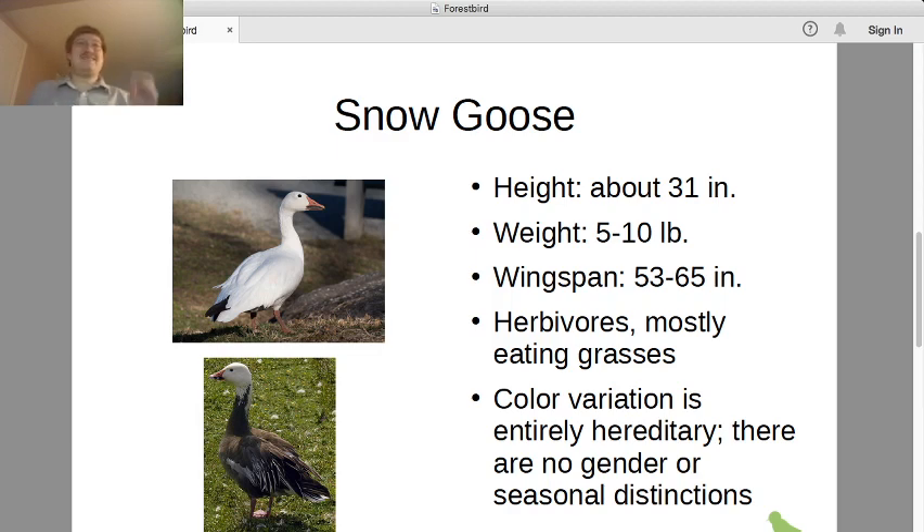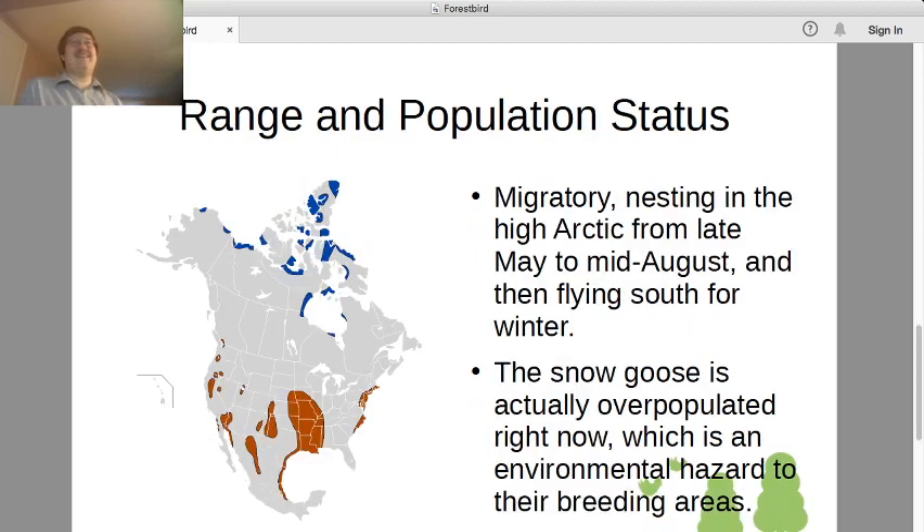The reason there's nothing interesting going on with the color is because the snow goose is not actually hanging around in the snow. It does go into the high Arctic — the blue area on the map — but it's a migratory bird. During the summer, late May to mid August, it's nesting up at the very northern tip of Canada, and that's when and where they're reproducing. Then as soon as it starts to really get cold, they fly south. So the snow goose doesn't actually spend that much time in the snow.